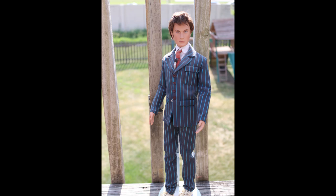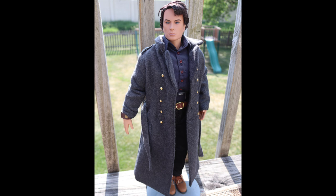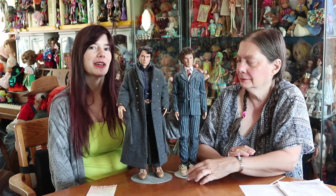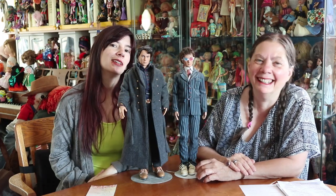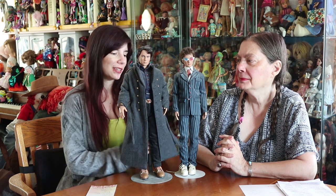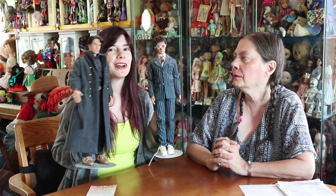I bought David Tennant on eBay — they had restyled his hair and given him sideburns, and he looks much better with that than factory. The sculpt itself — I see David Tennant. His body type is perfect. Captain Jack also looks very much like John Barrowman — it's definitely the body of John Barrowman. They're just very, very cool dolls. I do regret never buying the duster, because you could buy the duster separately. And I put Monster High Frankie glasses on David Tennant occasionally because there's a scene where he wears 3D glasses like that, and they fit perfectly.